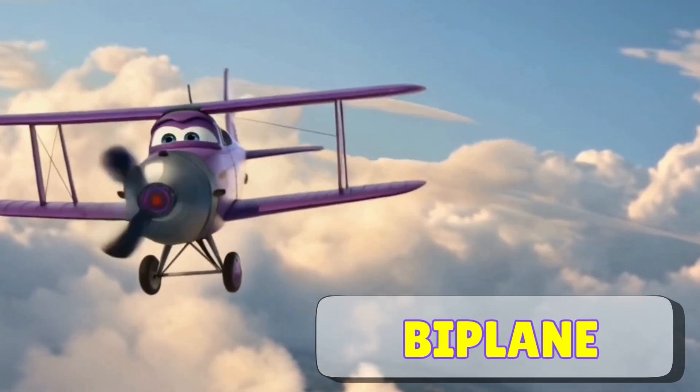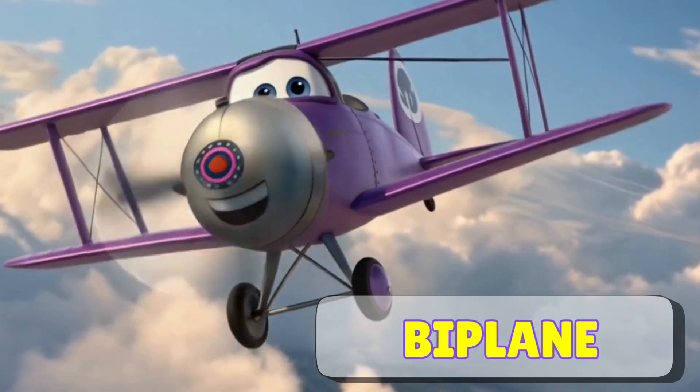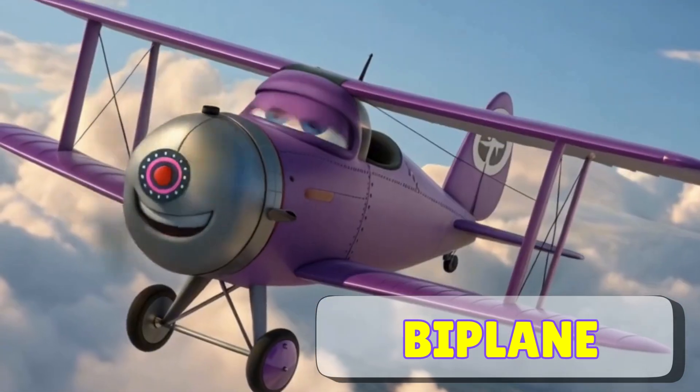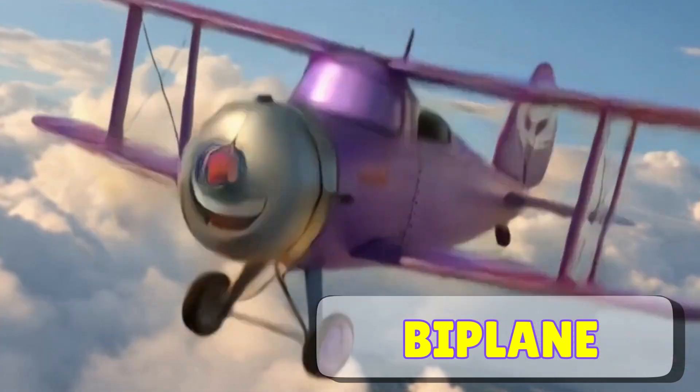Here's a biplane. Biplanes have two wings on top of each other, and they look super cool. They were used a lot in the past for flying shows and short trips. Can you see how they fly so gracefully in the air?